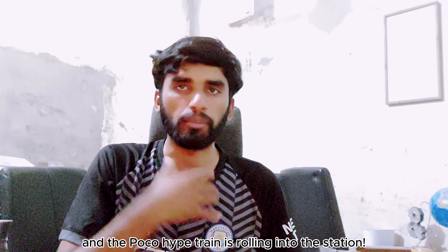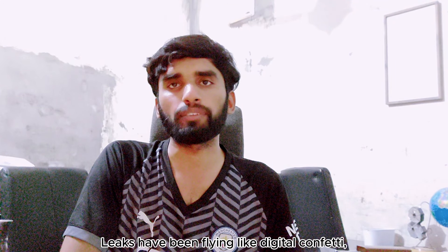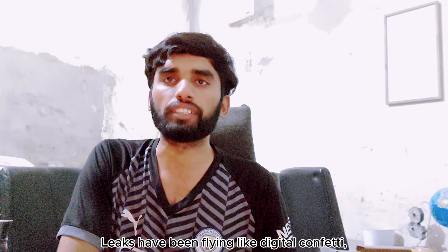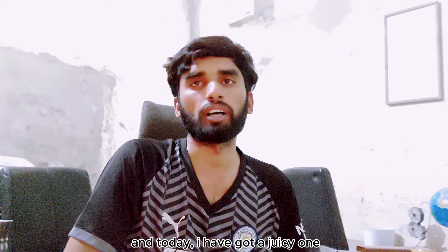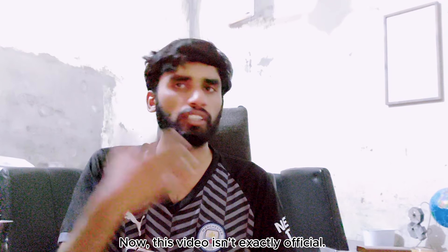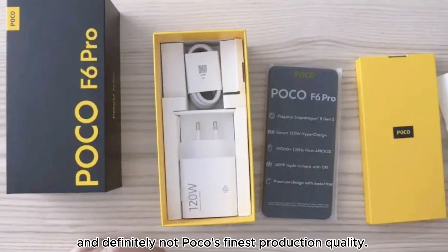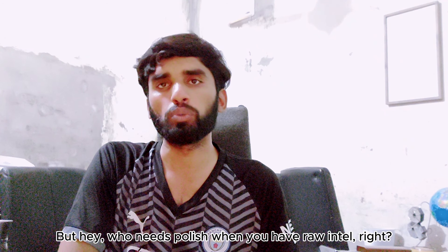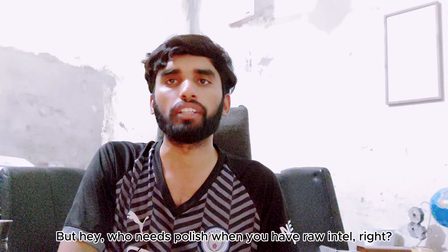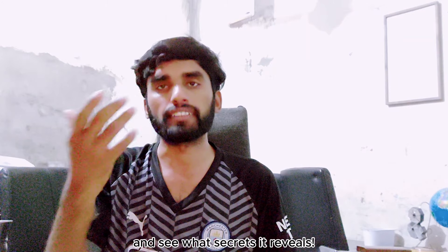What's up tech fam, Gohar Yu here and the POCO hype train is rolling into the station. My 2030s are most upon us, marking the grand unveiling of the POCO F6 and F6 Pro. Leaks have been flying like digital confetti and today I have got a juicy one — a POCO F6 Pro unboxing video. This video is not exactly official, it surfaced on TV, motion is a bit shaky and definitely not POCO's finest production quality, but hey, who needs polish when you have raw intel, right? Let's dissect this and see what secrets it reveals.